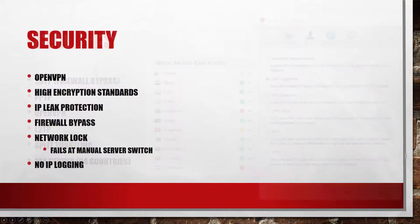Let's come to the security. As I already mentioned, OpenVPN is supported with high encryption standards. The Windows software provides IP leak protection and the possibility to bypass restrictive firewalls. There is also a network lock implemented which protects you against unwanted IP leaks in case of a technical connection issue.